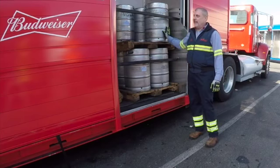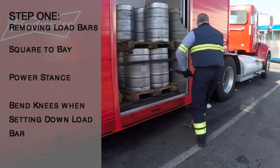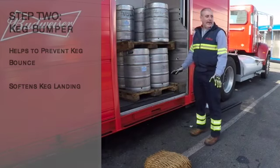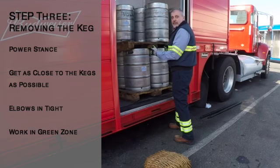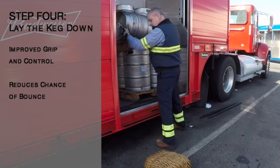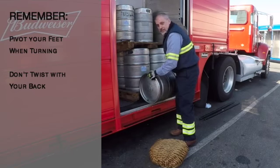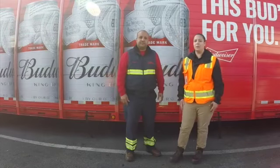Now we're going to demonstrate how to take a keg out when there are seven kegs in the bay. First, remove the load bars and move the keg bumper. Get into your power stance and get as close to the barrel as you can. Keep your elbows in tight so that you're working in the green zone for the best leverage and best use of muscles. Lay the keg down flat before doing anything, maintaining your power stance to control the drop. Drop the keg to lift, then get your bumper ready and put the keg down onto the bumper.